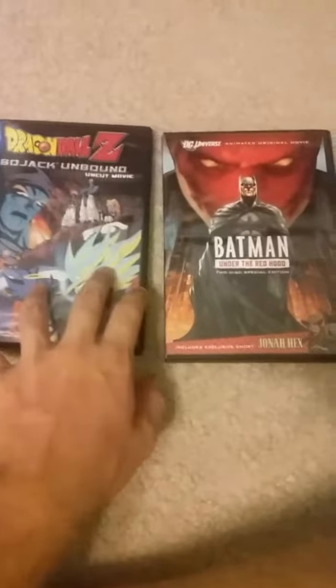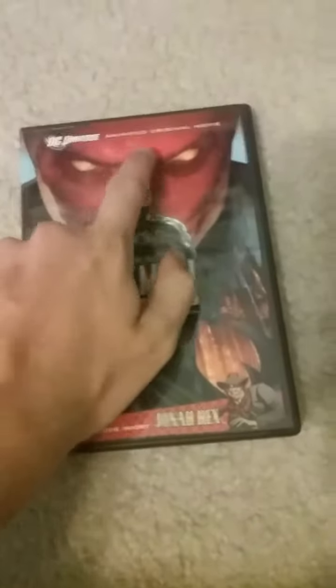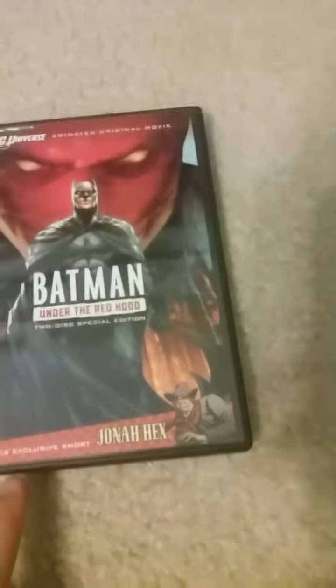Today I'll be unboxing Batman Under the Red Hood, the two-disc special edition DC Universe animated original movie.